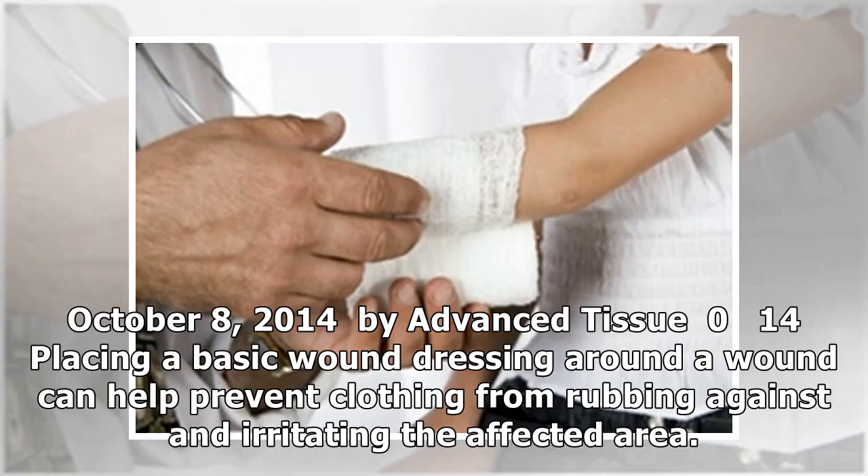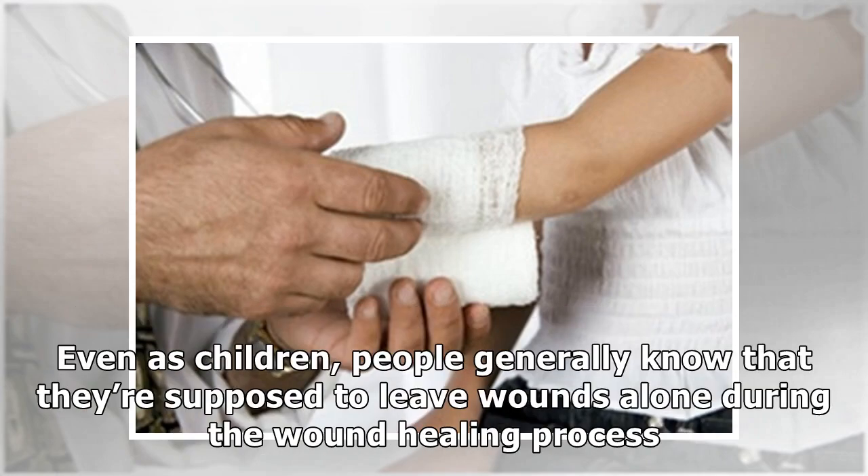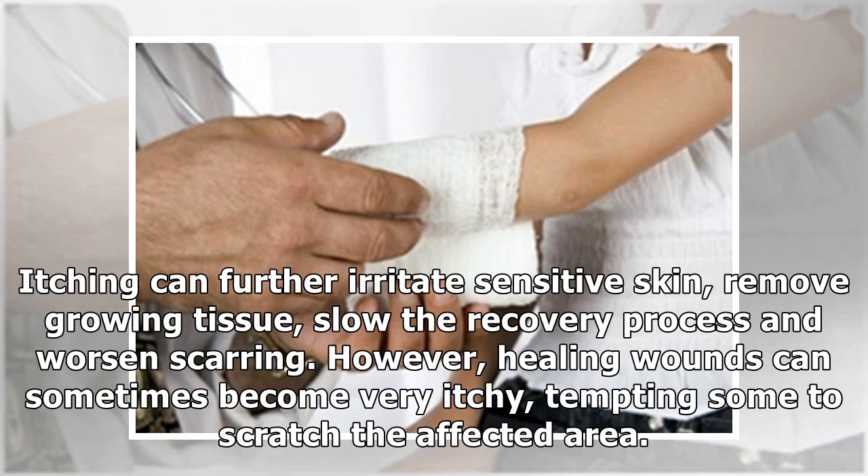October 8, 2014, by Advanced Tissue. Placing a basic wound dressing around a wound can help prevent clothing from rubbing against and irritating the affected area. Even as children, people generally know that they're supposed to leave wounds alone during the wound healing process. Itching can further irritate sensitive skin, remove growing tissue, slow the recovery process, and worsen scarring.